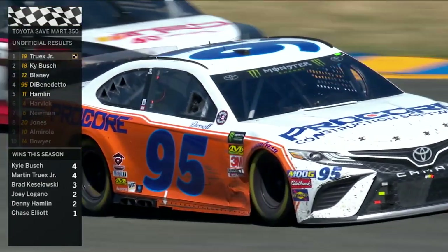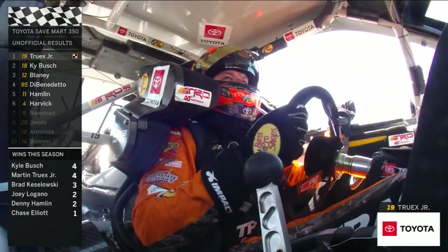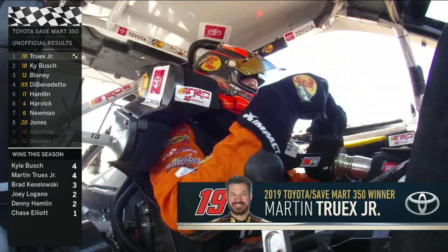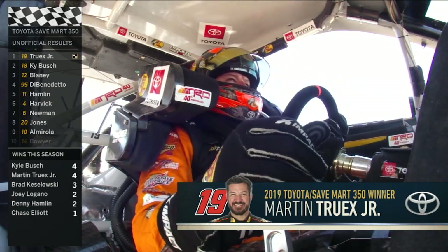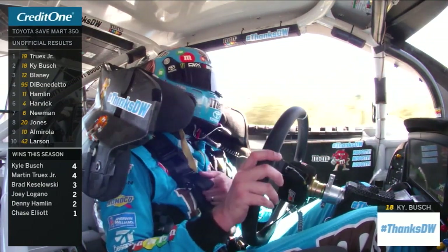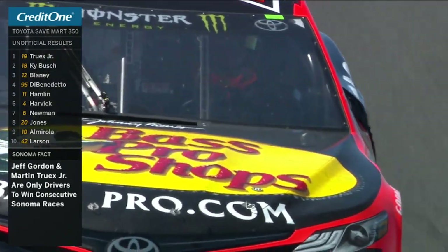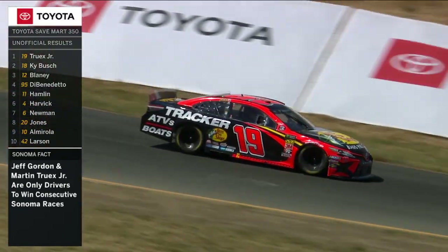Matt DiBenedetto in fourth, and Denny Hamlin rounds out the top five. Matt told me — we talked to him in pre-race, Michael and I did. I put my hand out and he said, I don't want a handshake, I want a hug. That hug brought him home to fourth place. Really impressive. This is the seventh time that Truex and Busch have finished 1-2, and the score is 4-3 — third time that Truex has been the winner among those two now-teammates. Martin joins Jeff Gordon as the only drivers to win in consecutive years at Sonoma.